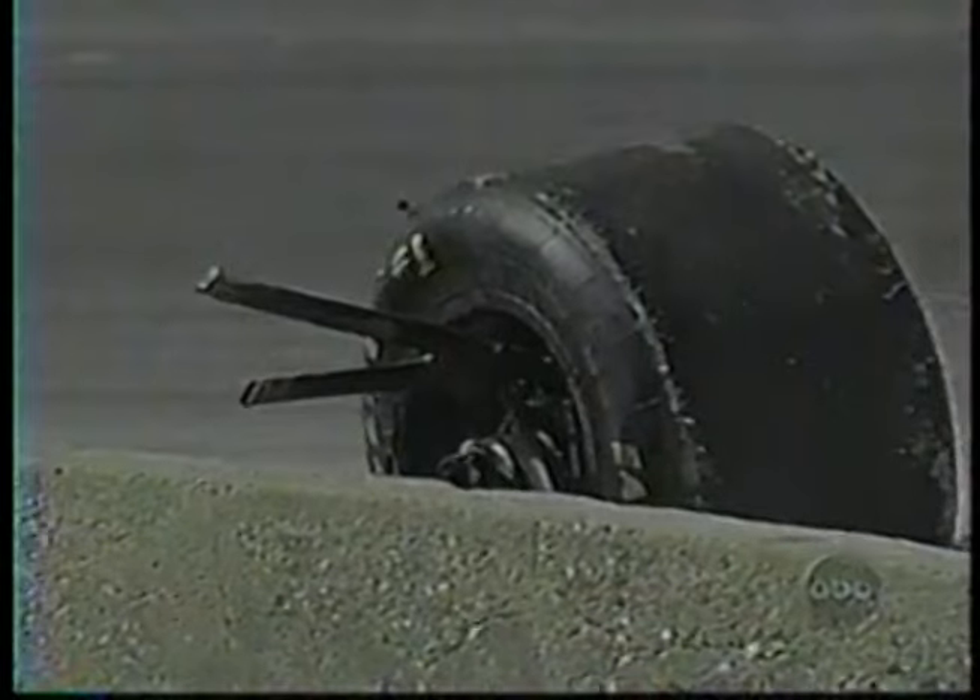That is a terrifying moment for Scott Goodyear. One of the victims of that incident — a flying wheel caught the left front suspension for Robbie Buell. Significant damage. It got into the side pod, the side plate on the front wing, and all the suspension. They're trying to replace it, but he's been here a long time.